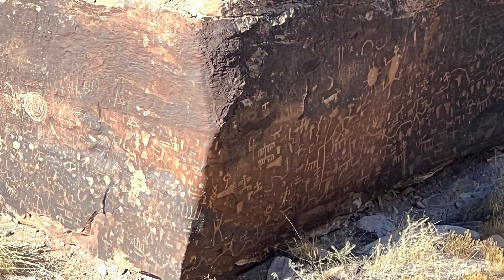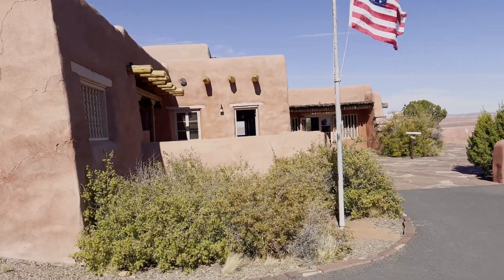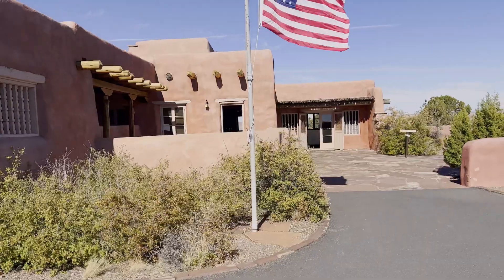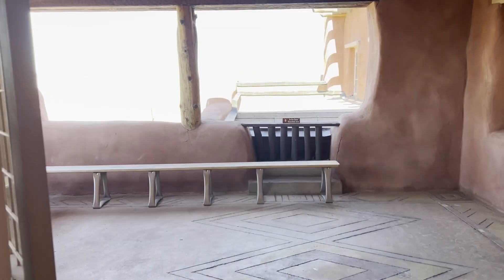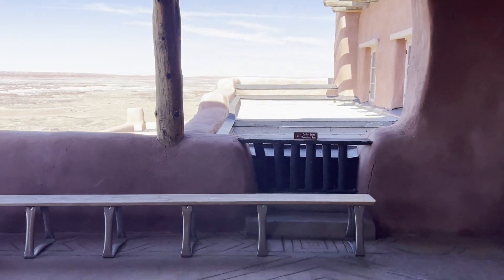A little more recent history gives us the Painted Desert Inn. The inn has stood in this place for almost a hundred years. While the original building was made of petrified wood, what you see now was built in the 1930s.